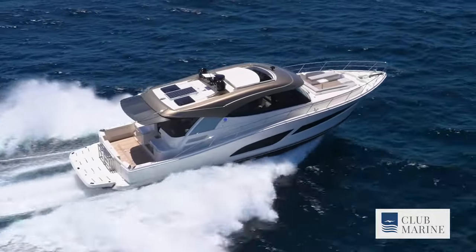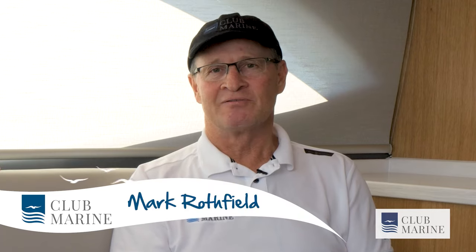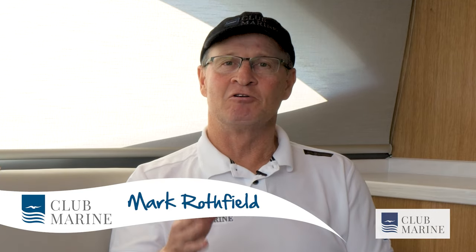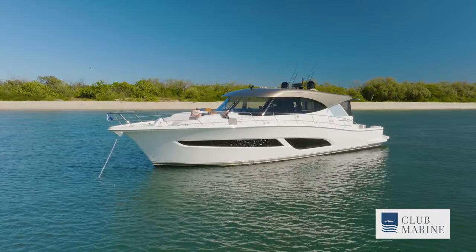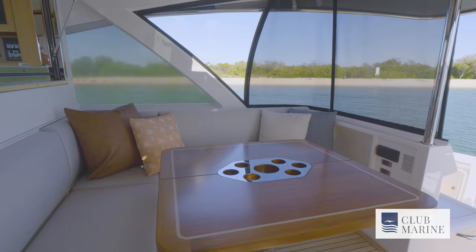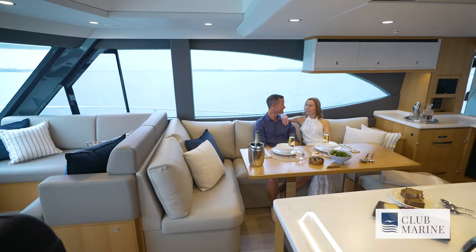Hello and welcome aboard the new Riviera 585 SUV. I'm Mark Rothfield for Club Marine TV and today I'll walk you through the many luxurious features of this stunning motor yacht. There are three staterooms, two dining areas and one stunning single level saloon. So stay tuned.